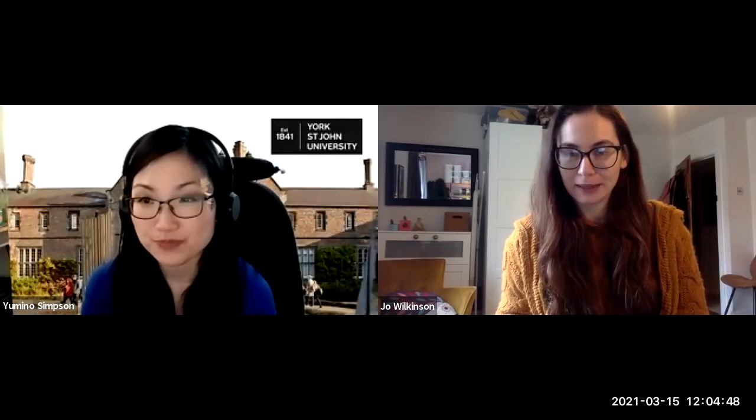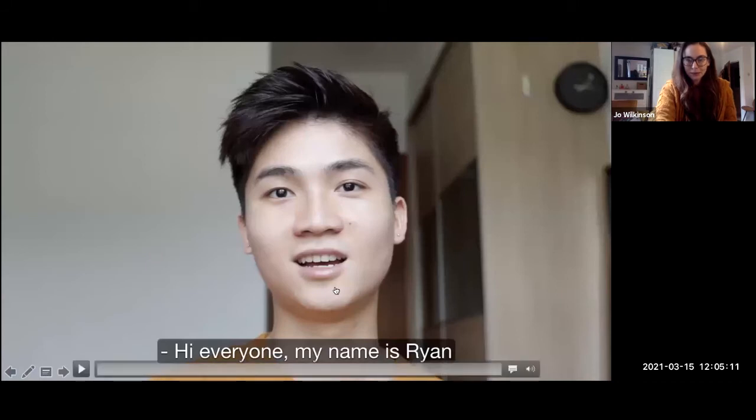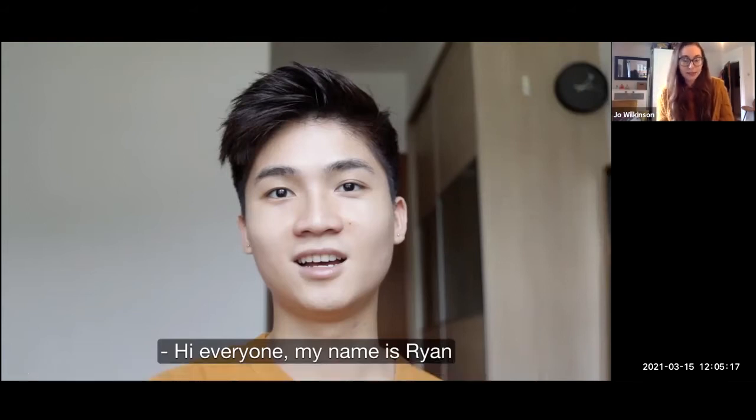It's a very apt time to be talking about hedgehogs, as they are just in the process of waking up from hibernation — a nice time of year for wildlife and hedgehogs in particular. I'm Jo, and I'm the project manager for Hedgehog Friendly Campus, which is a national campaign hoping to make positive changes for hedgehogs at universities. Give us a follow on the handle at the bottom of the screen if you want to find out what's going on at universities across the UK. I've got a little video just to kick us off.